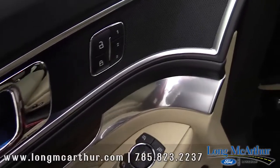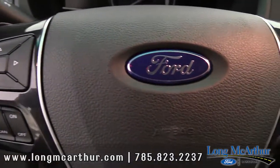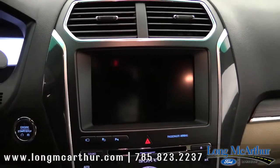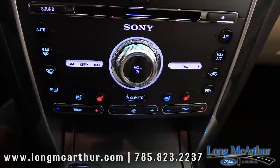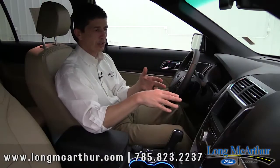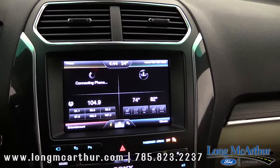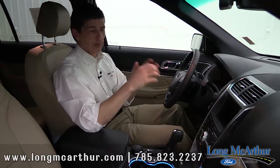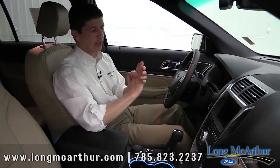Power windows, locks, and mirror switches all carry over from the base model, including one-touch for the front windows. Cruise control and Bluetooth are at your fingertips on the steering wheel, also from the base model. Push-button start carries over from the XLT, as does dual zone climate control. The Limited includes Sony audio with 12 speakers — AM, FM, CD, and SiriusXM satellite. MyFord Touch 8-inch touchscreen is also standard, including built-in navigation.